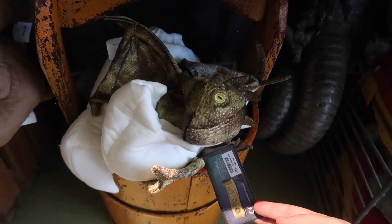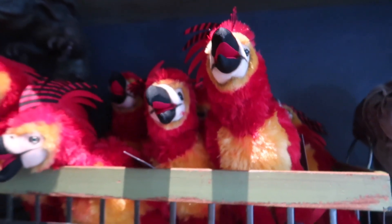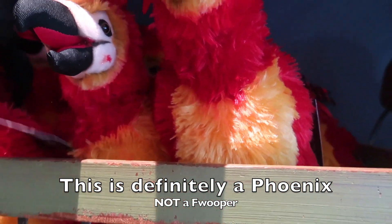And yes, I said Norberta because if you read the book, you know what I'm talking about. She's $21.95. You can get your very own Fawkes the Phoenix — just kidding, this is a Flooper. And he is $24.95.